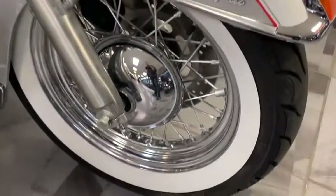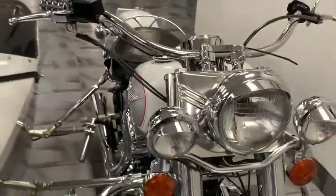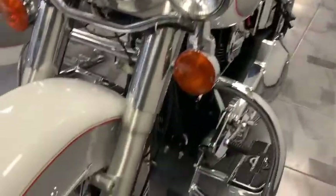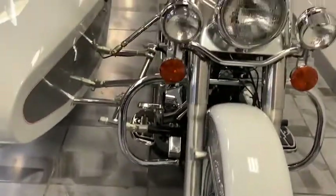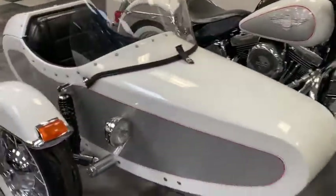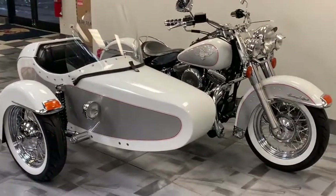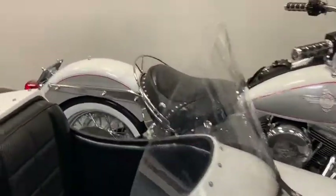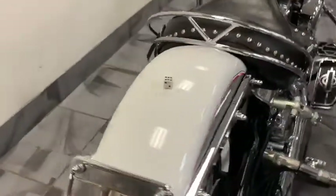Look at how beautiful this thing is, guys. There's not a nick, scratch on this bike. Fires right up, starts like nothing. Got a nice set of beach bars on here, road lights. She is just too pretty — I almost don't even want to put her up for sale. Sidecars are just a true head-turner anywhere you go. You don't see them out on the road. This thing looks like a 1950s bike.